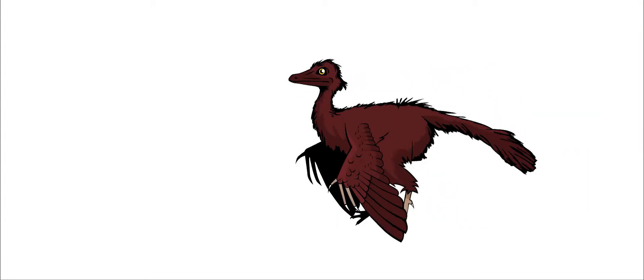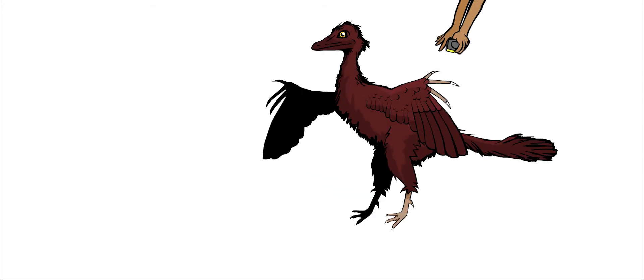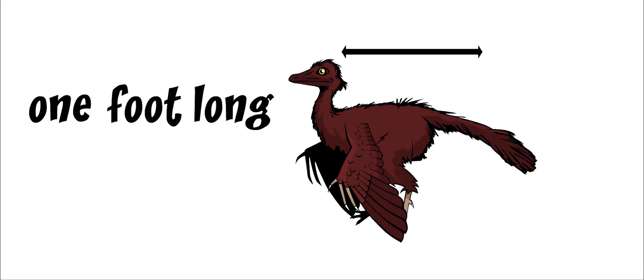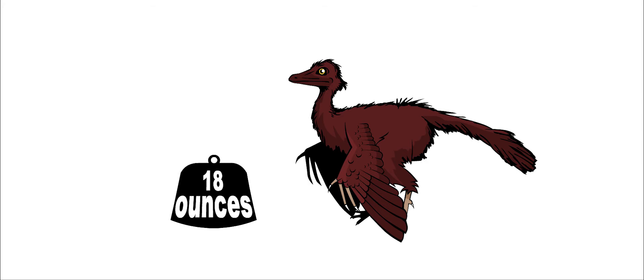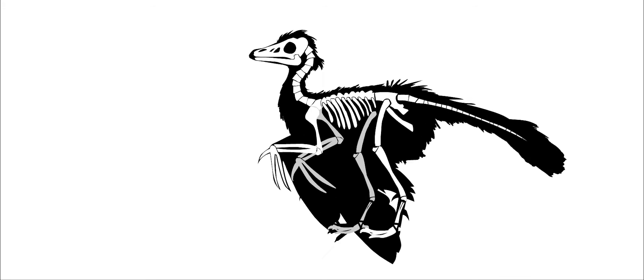Archaeopteryx was a small, bird-like dinosaur about the size of a crow. The length of its wings was about one and a half feet, and it was about one foot long from beak to tail. It probably weighed between 11 and 18 ounces. Its bones were fragile and hollow, which is what made it so light.